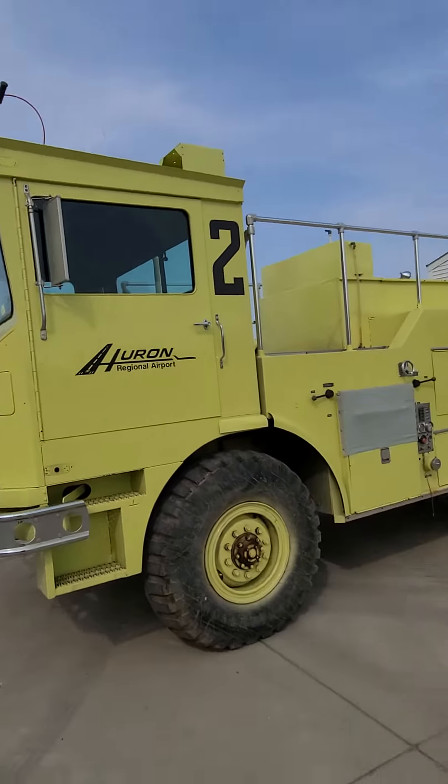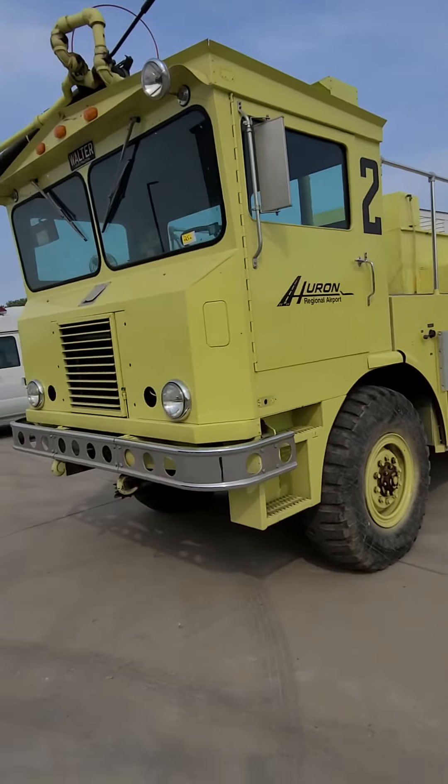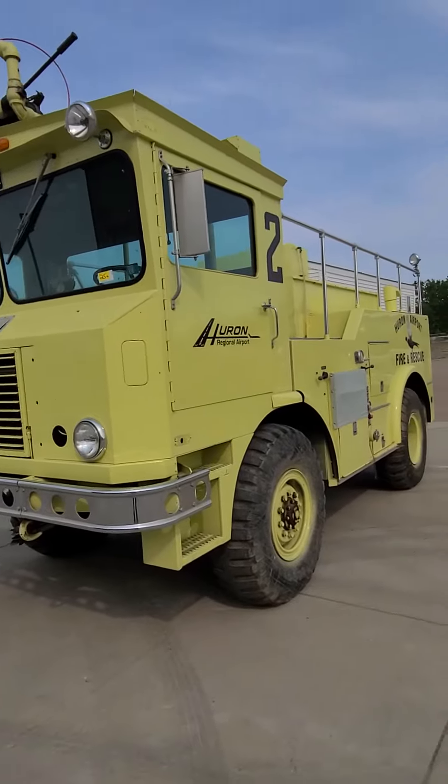Check out BenMeyerAuctions.com. It's a long ways down there. Come and take a look at it — we'll have an inspection preview day also, and I can tell you everything I know about it that was written down on a sheet of paper.